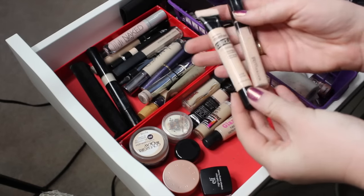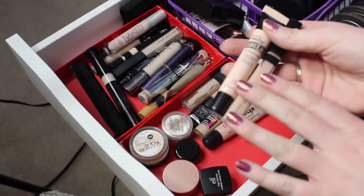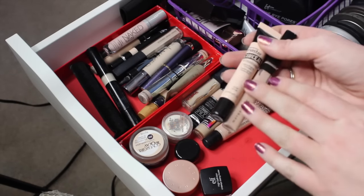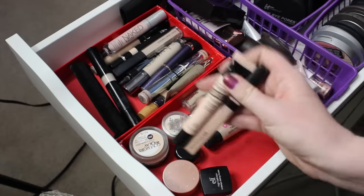The next two products are two Maybelline products, both of which I actually didn't love. This is the Maybelline Fit Me, which was really nice in feeling, but it just wasn't fair enough for me. Additionally, Maybelline is not cruelty-free, so just another reason to pass on these two.